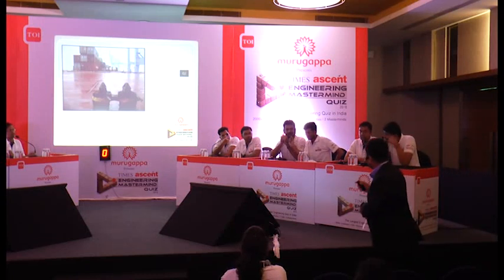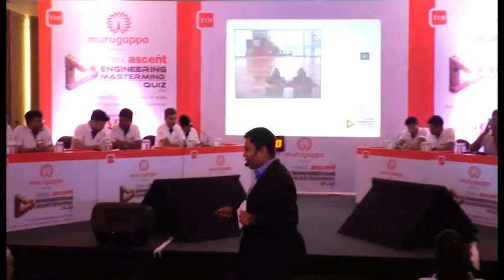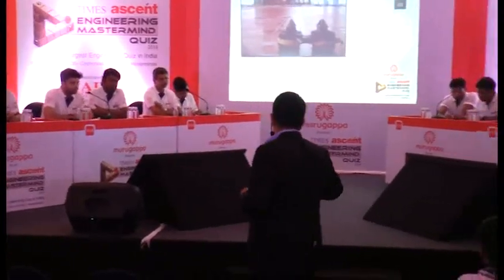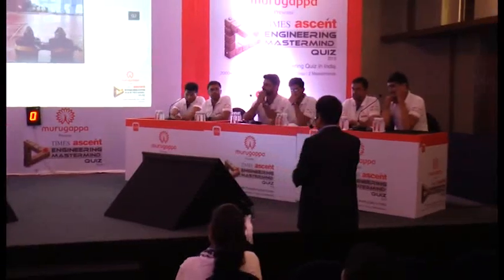One team guessed 'tangling lock,' which was incorrect. The correct answer is twist locks. These are called twist locks — a very famous and common concept used across the world in container shipping.